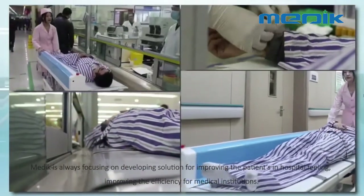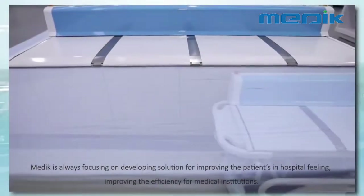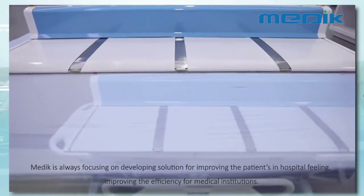Medica is always focusing on developing solutions for improving patients' in-hospital experience and improving the efficiency for medical institutions.